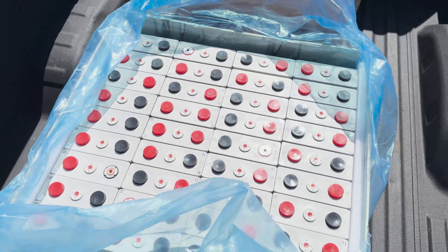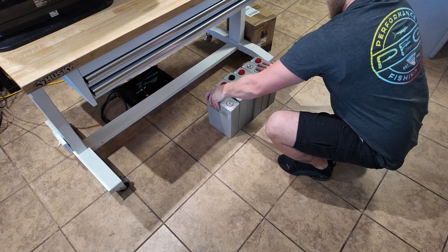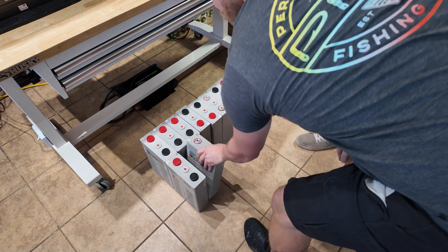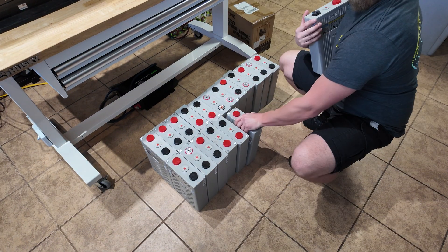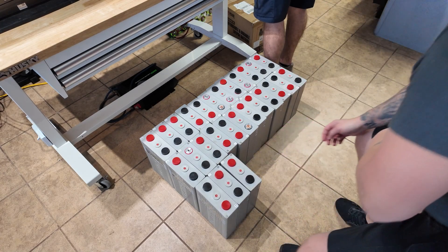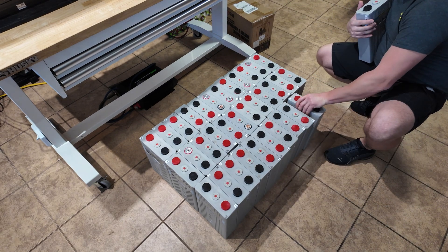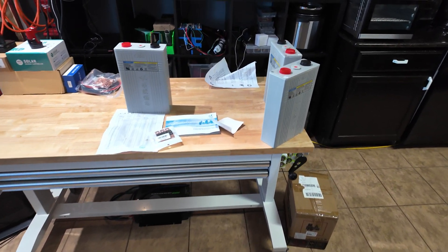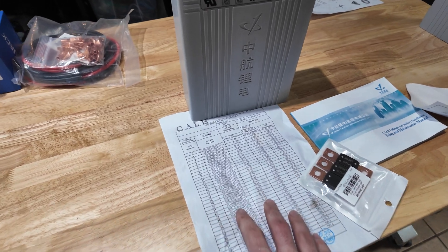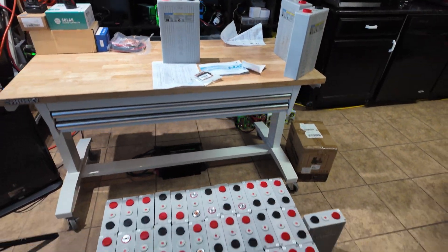We paid $2,500 for all of these, so we did pretty good - in my years of doing battery stuff I've never gotten them this cheap, so very happy about that. We're going to get these unloaded and head back to the house. Once back at the house, I forgot to show you guys earlier, but when we opened one of the crates that wasn't already open, it did have all the paperwork in it. That paper shows the capacities they tested, the voltage, and the serial numbers - which is really cool.